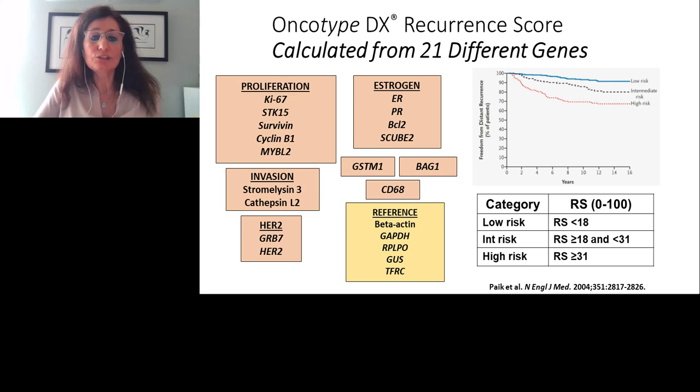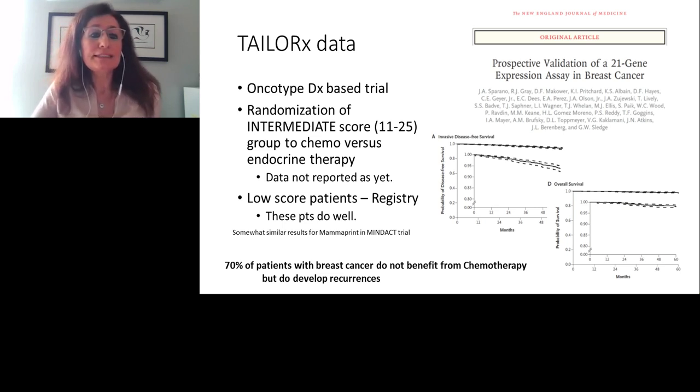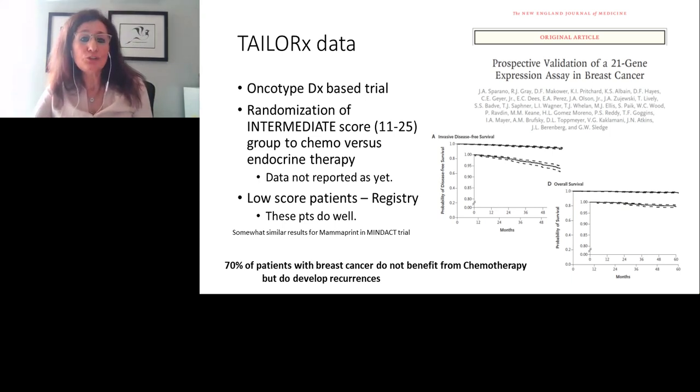The main thing is this test classifies ER-positive breast cancer into three groups — mainly low risk, intermediate risk, and high risk. If you look at the Kaplan-Meier plot, the low risk patients do very well, with very good prognosis. The high risk group is always aggressive with poor prognosis. The intermediate group is in between, and we don't know which ones will recur. This led to the design of the TaylorRx clinical trial, mainly to determine the role of chemotherapy in the intermediate score group.